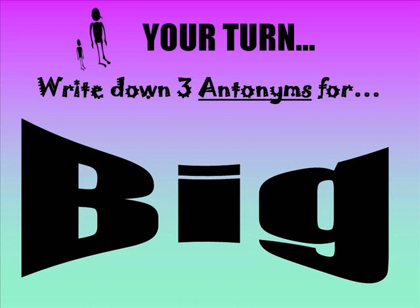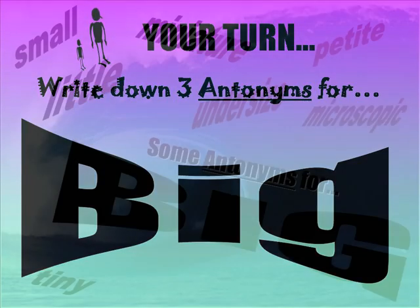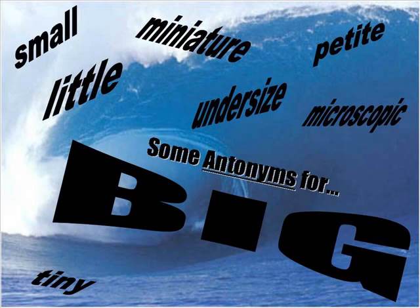Now it's your turn again. Write down three antonyms for the adjective big. Here are some examples of what you may have come up with — they include small, tiny, petite, and microscopic.